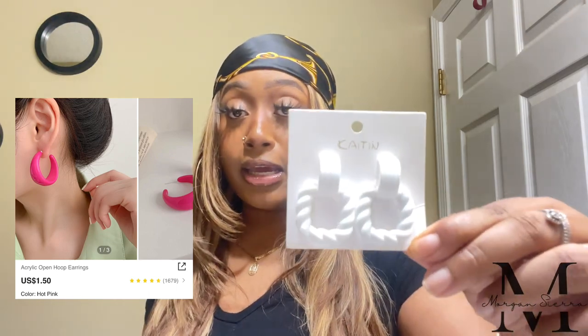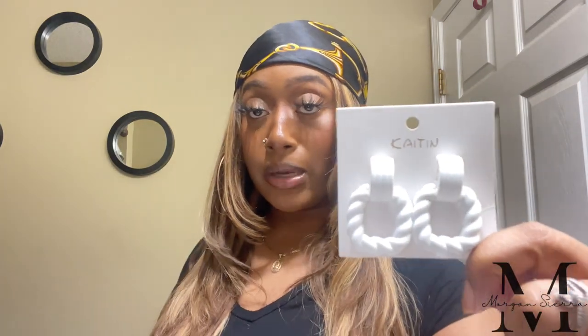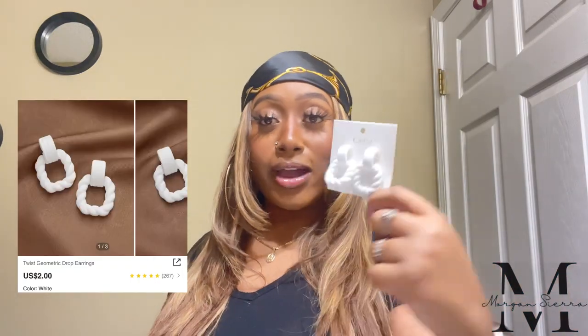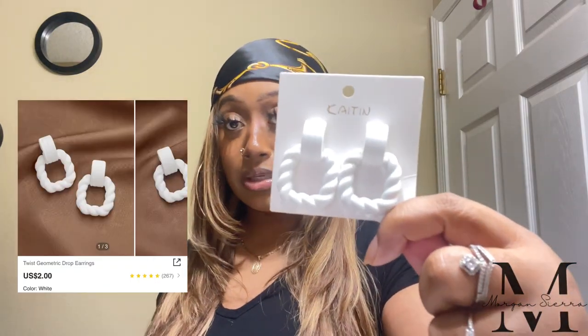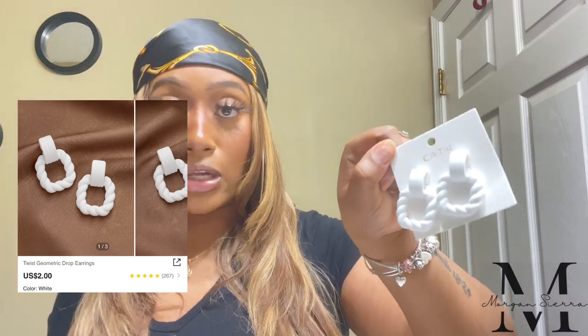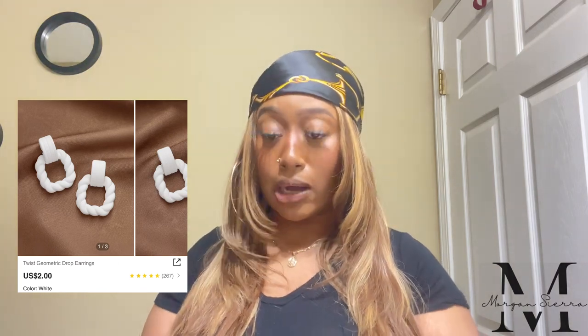These are the twist geometric drop earrings — it's this cute white earring with a square design. I am in love with these, they are too freaking cute. I have a white bag, so I need white earrings for those outfits where I don't have a specific color earring for. These are definitely gonna get worn a lot — stay tuned.